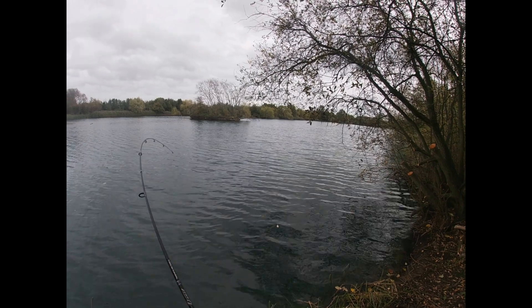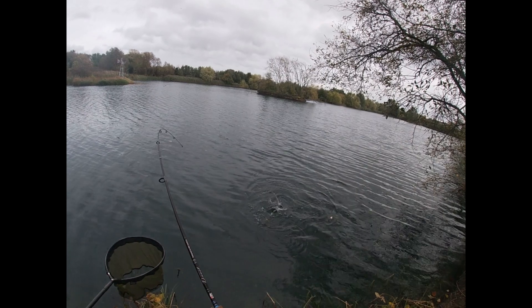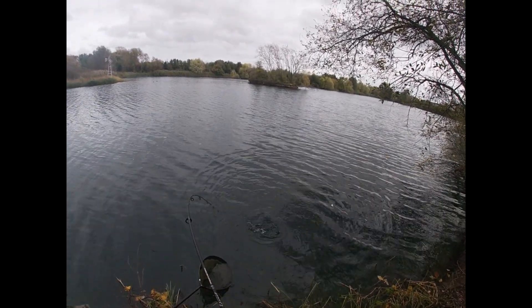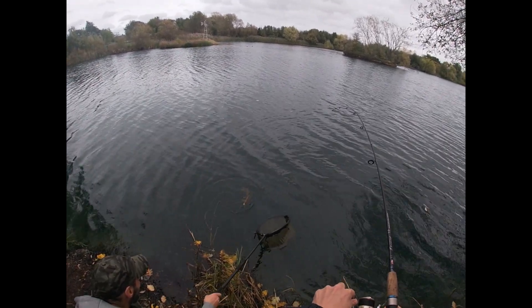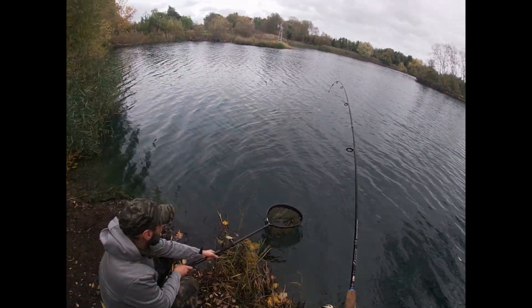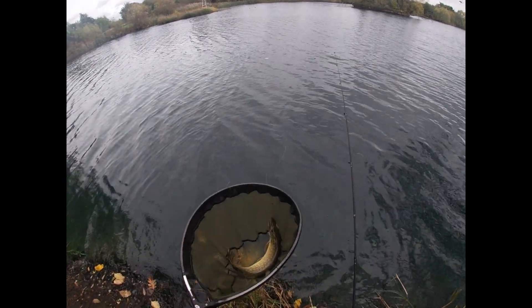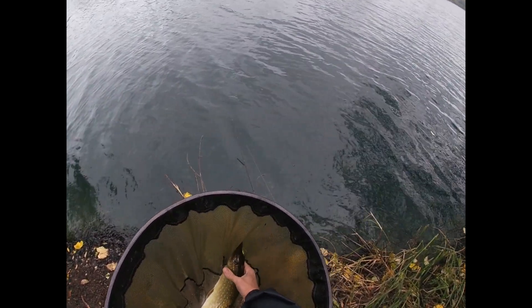It feels mildly a little bit bigger maybe. It is a bit, isn't it? Cracking. Not done yet — this is great, great fun on the light gear. Fabulous. Thank you very much. It's not bad, this light. No, it's only a tenner. That is a beauty.